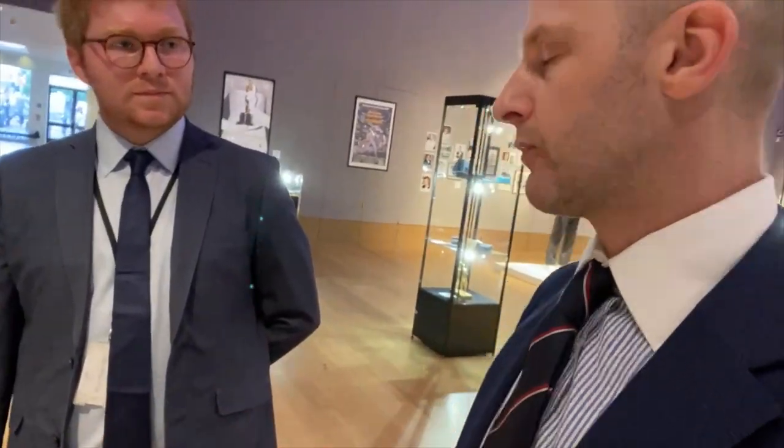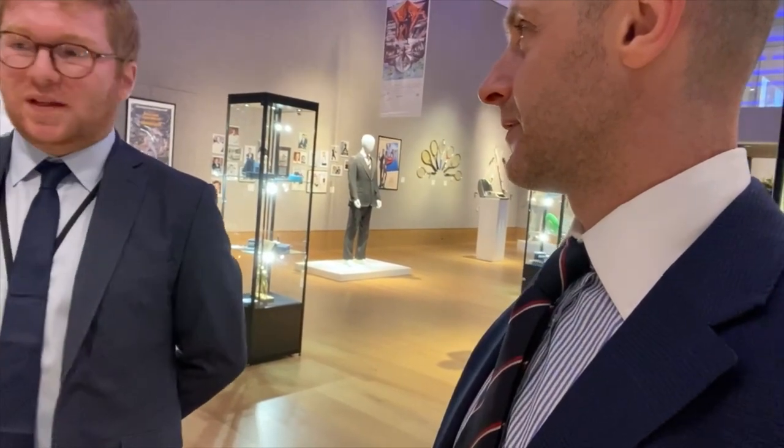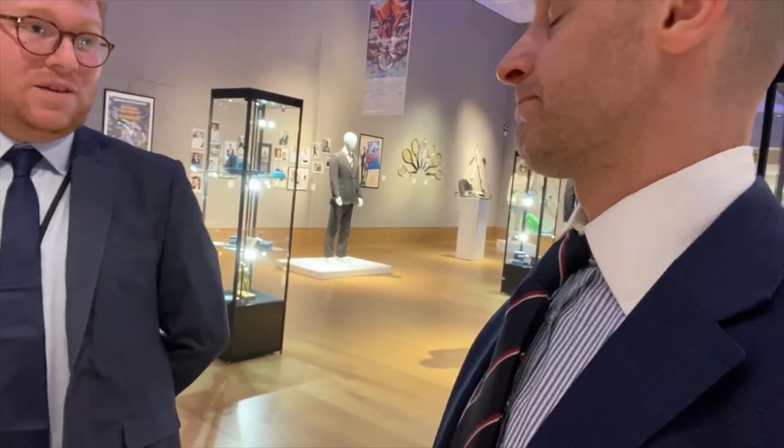I'm just wondering, in terms of auction, how you can put an estimate on costumes that might be one of two, three, or four — do you factor that in? Yes, it is a factor, and provenance is a key thing. One of the most exciting parts of this particular sale is that everything is Sir Roger's own. If you're going to have a Bond suit from the film and it's from Bond himself, that's a special factor that really resonates with people.